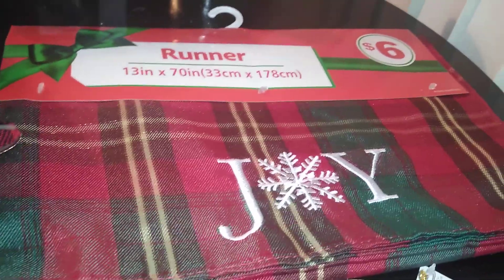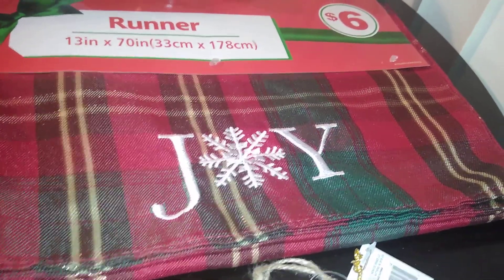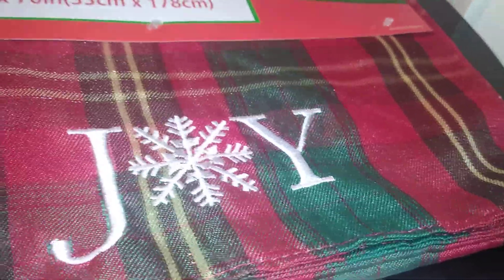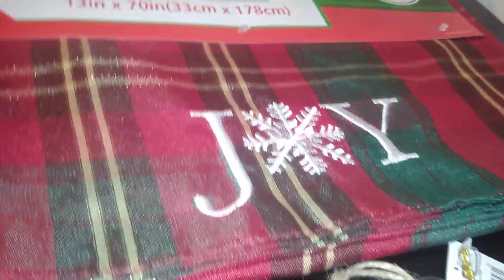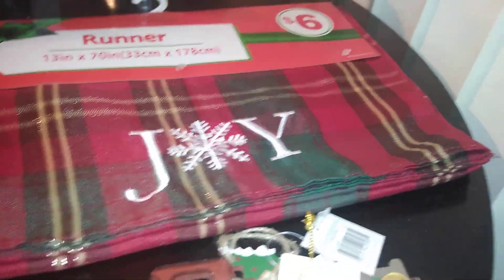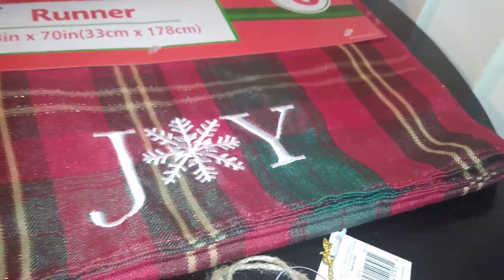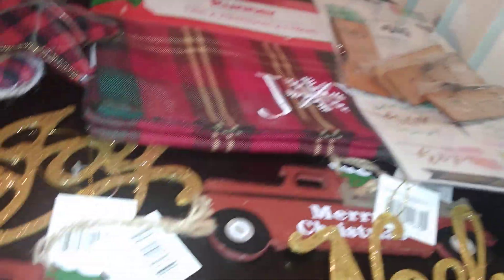Last but not least, I bought a table runner. I love table runners — you don't have to just use them on your table; you can use them in different vignettes. This one is 13 inches by 70 inches and was six dollars. It has an embroidered 'joy' where the 'O' is a snowflake, and it's a red and green plaid shot with gold-colored thread. A lot of what I do in my kitchen is rustic woodland decor, so that's why I purchased it. I didn't think six dollars was a bad price — I grabbed it so I wouldn't miss out.